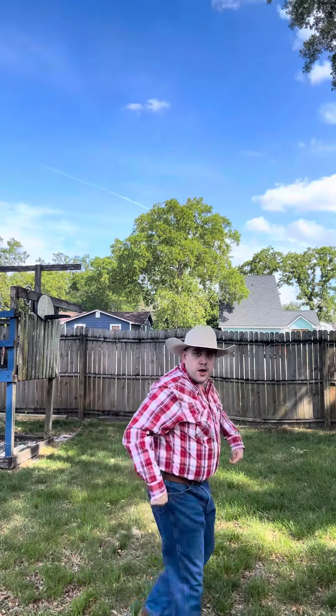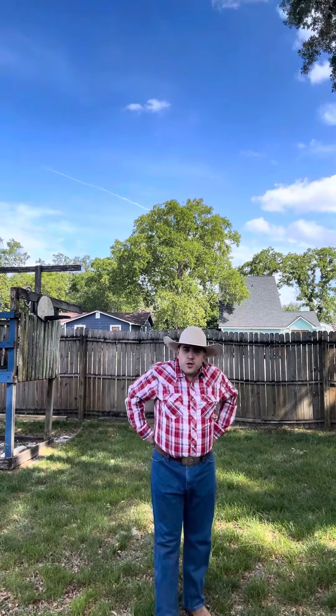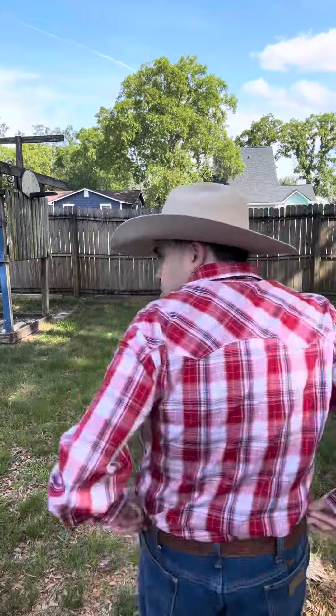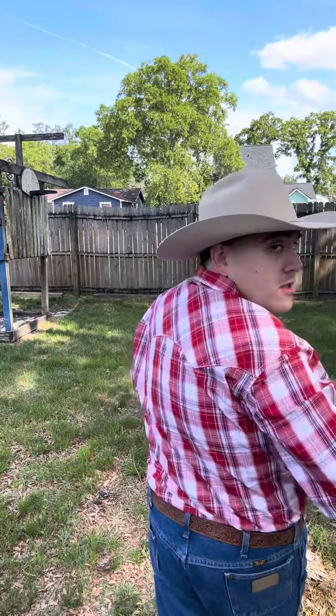For my jeans, they're also from Wrangler and bought at Boot Barn as well — a nice pair of my medium wash cowboy cut jeans. For my belt, we are doing my nice classic brown tooled leather belt from Justin.